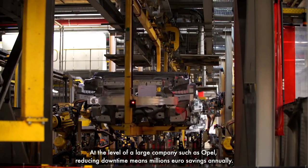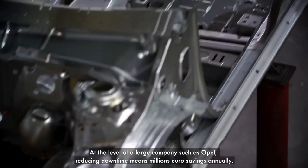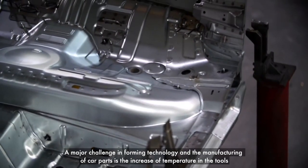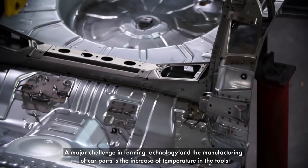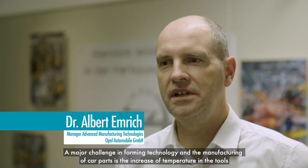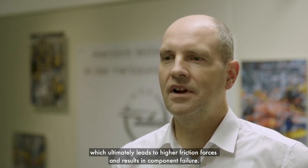At the level of a large company such as Opel, reducing downtime means millions of euros in savings annually. A big challenge in the production is the increase of temperature in the materials through friction effects, which leads to higher friction forces.